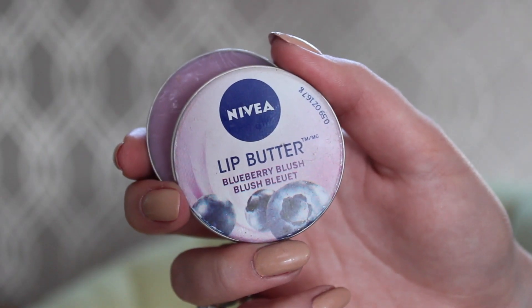Another thing I've been loving this month is the Nivea Lip Butter in Blueberry Blush. I had really bad cracked, dry lips for ages and I tried loads of different lip balms — Blistex and loads of others — and none of them helped. Then I tried this and my lips are so smooth now. It's a really nice buttery texture, it has a lovely pinky-purple tint that looks lovely on your lips, and it also tastes really good.